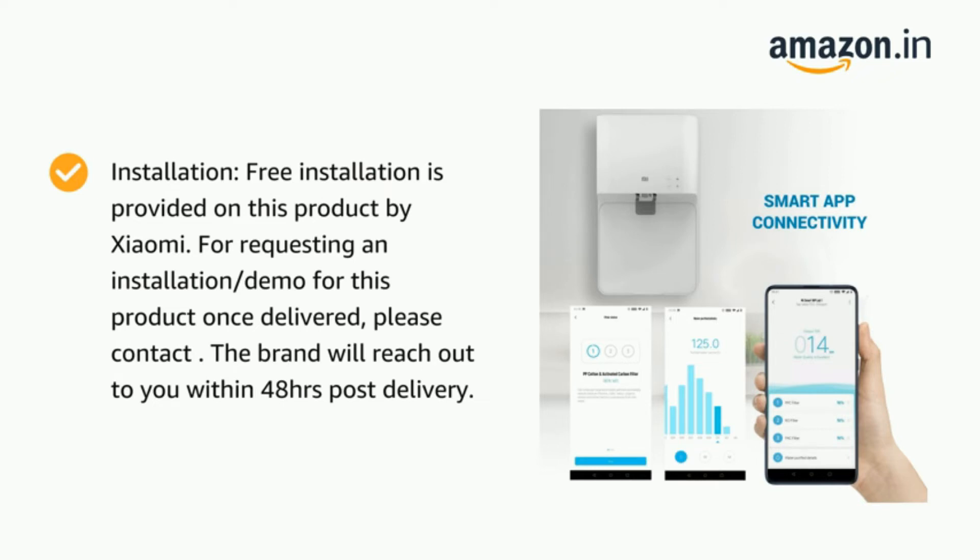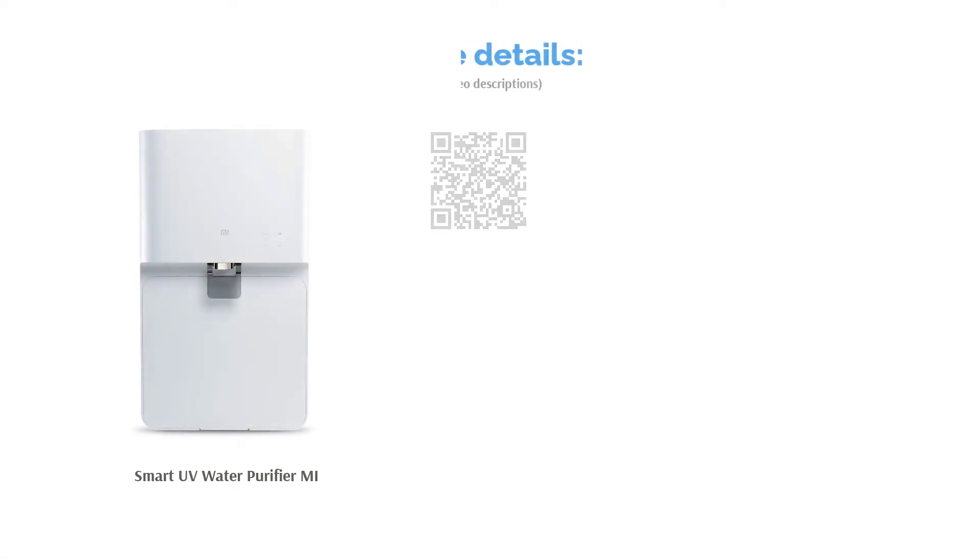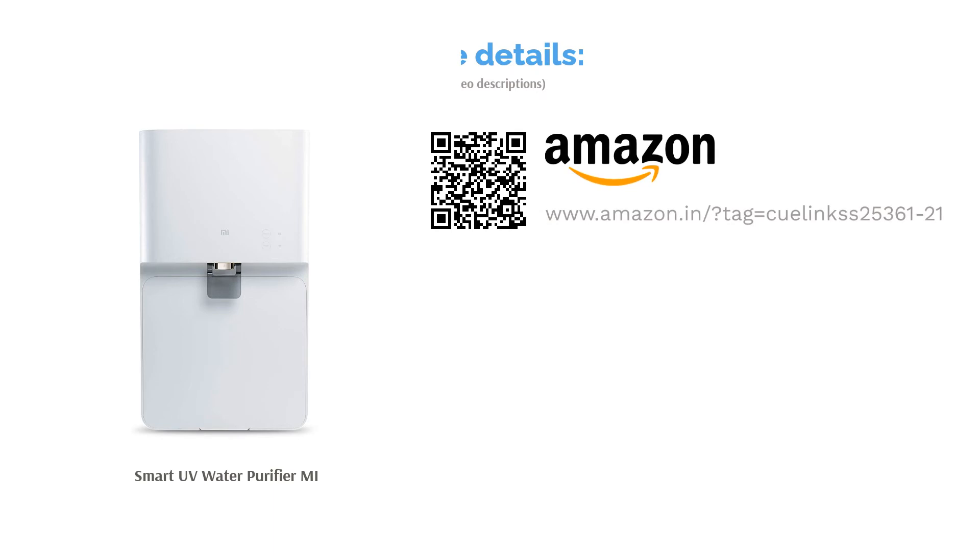Another interesting feature is its do-it-yourself DIY filter replacement that enables you to change the filter yourself when required. There is a UV light inside this filter that disinfects the water of disease-causing microorganisms. Even the alert to buy a new filter will appear on the app.